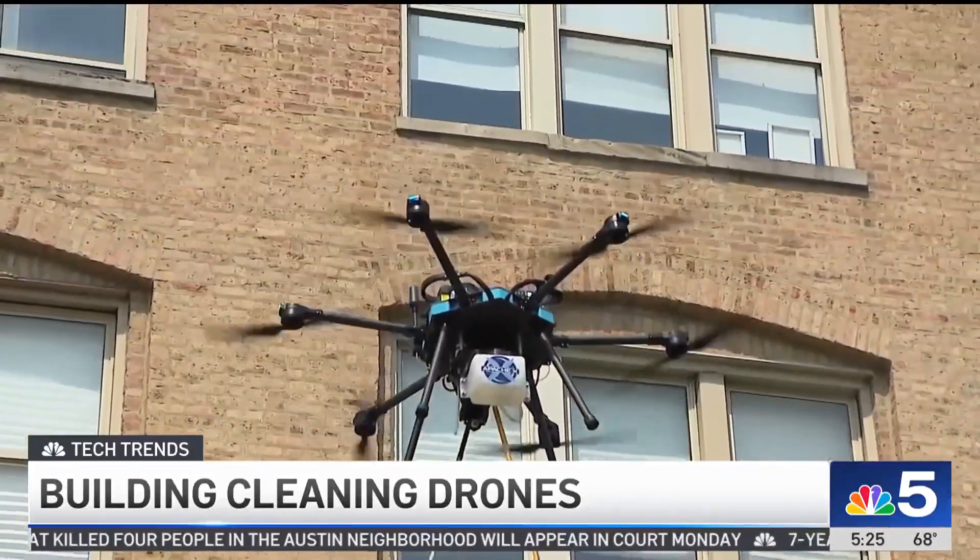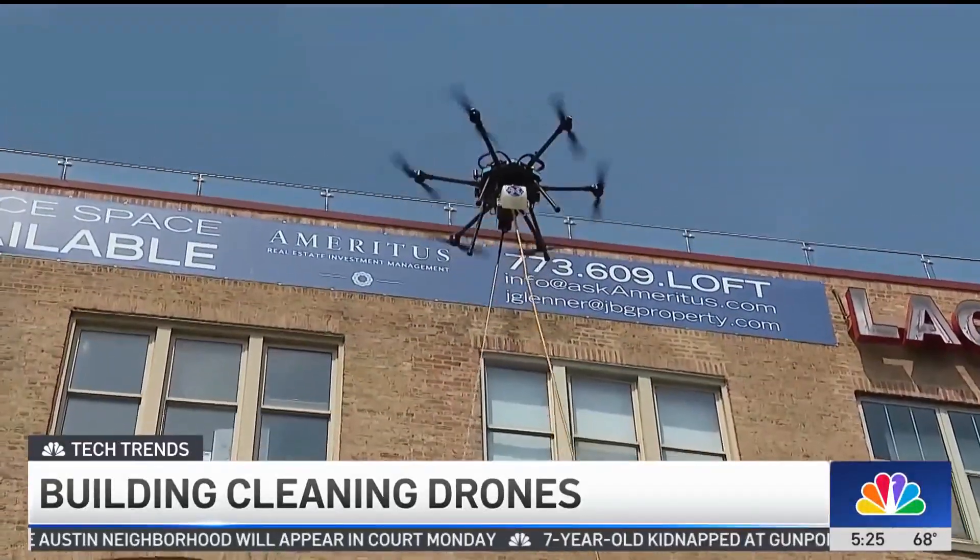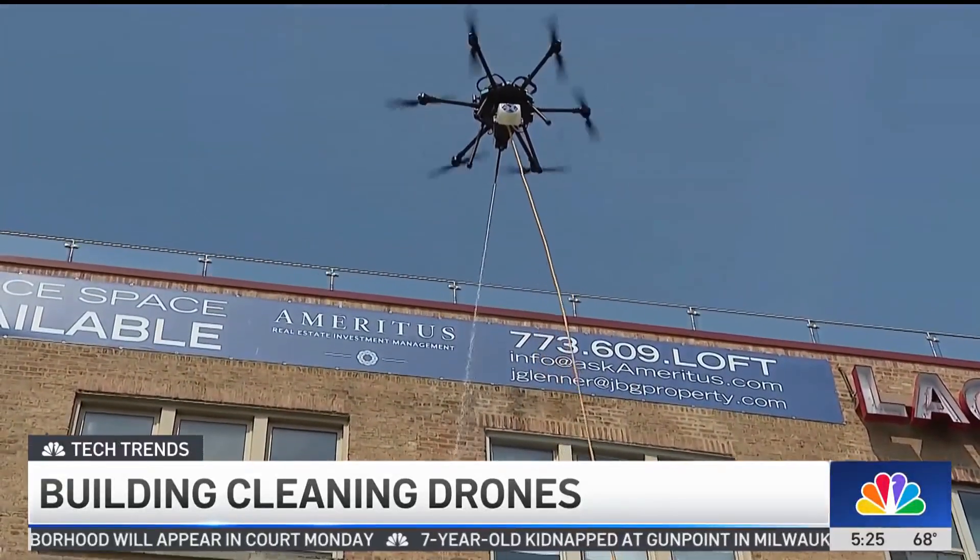How big a building can you do? We usually go up comfortably around 16 to 20 stories. I wish we could do the Sears Tower, but not just yet.